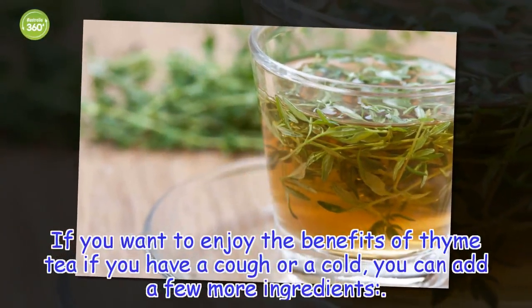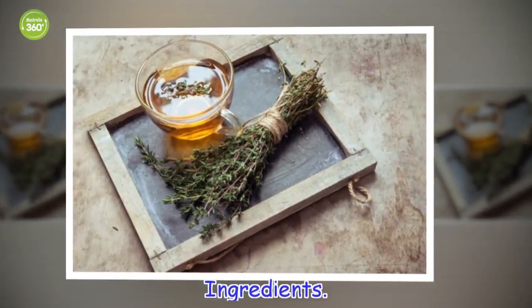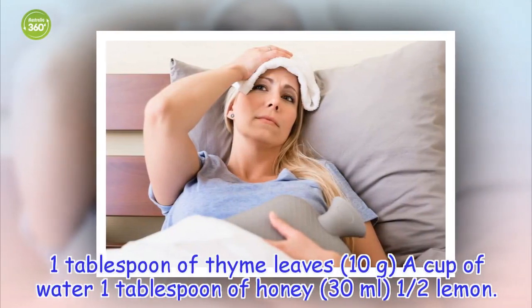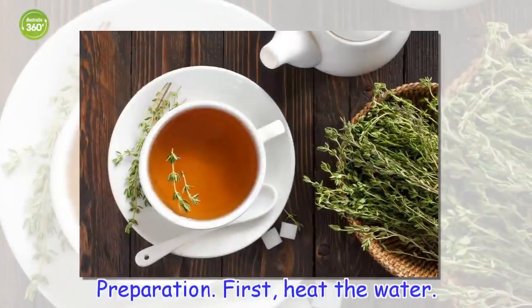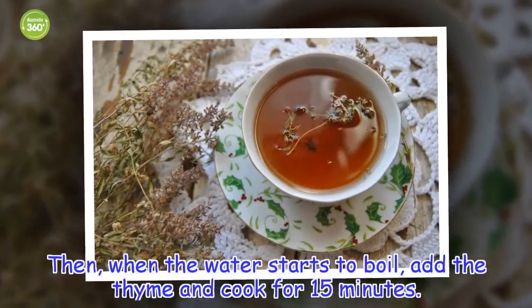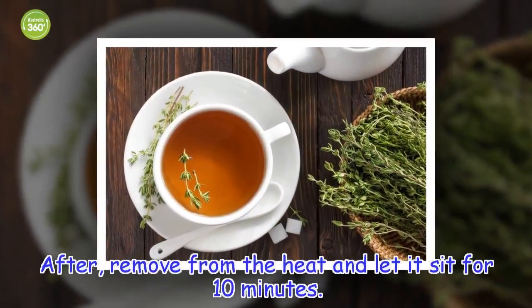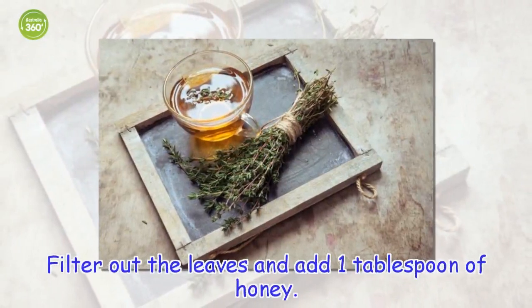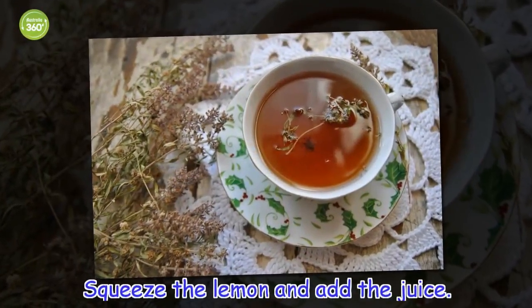If you want to enjoy the benefits of thyme tea for a cough or a cold, you can add a few more ingredients. Ingredients: 1 tablespoon of thyme leaves (10 grams), 1 cup of water, 1 tablespoon of honey (30 milliliters), half a lemon. Preparation: First, heat the water. When it starts to boil, add the thyme and cook for 15 minutes. Then remove from the heat and let it sit for 10 minutes. Filter out the leaves, add 1 tablespoon of honey, and drink it as hot as you can handle.